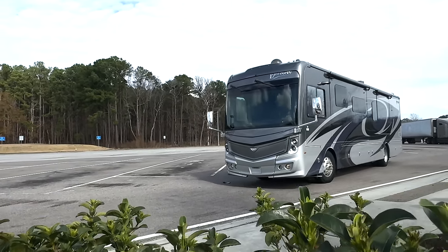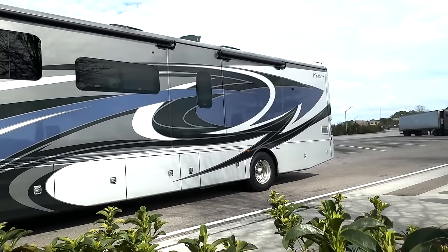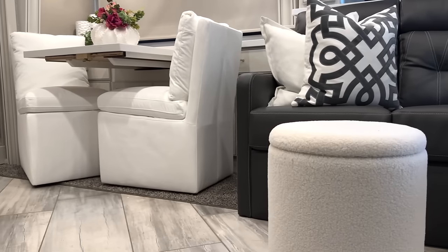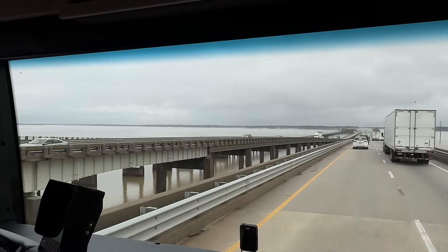By the way, if you're new or just stopping in to say hey, Otis and I bought a Class A RV and we are loving it. I'll leave a link in my description to our second channel if you are interested.